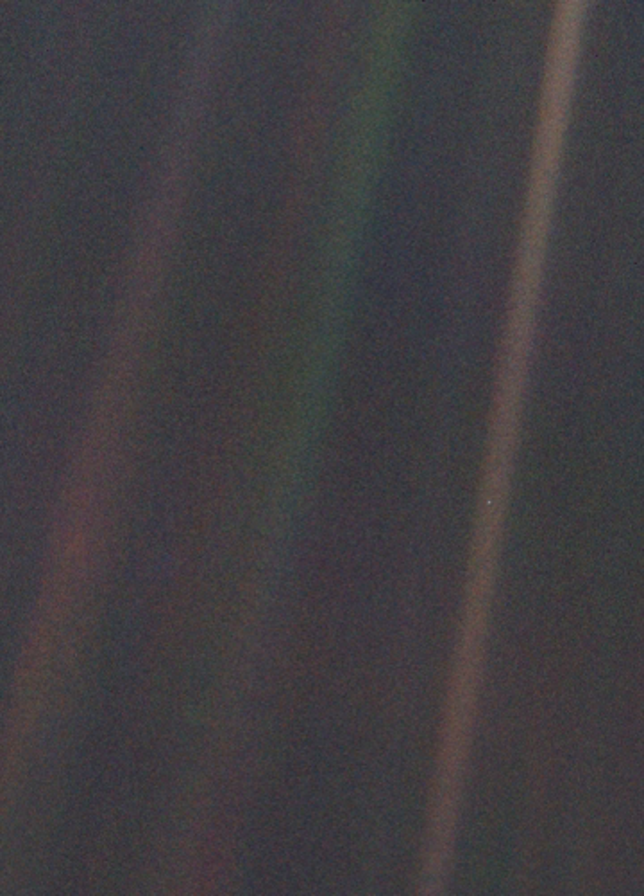Pale Blue Dot is a photograph of planet Earth taken on February 14, 1990, by the Voyager 1 space probe from a record distance of about 6 billion kilometers (3.7 billion miles), 40.5 astronomical units, as part of that day's family portrait series of images of the solar system.